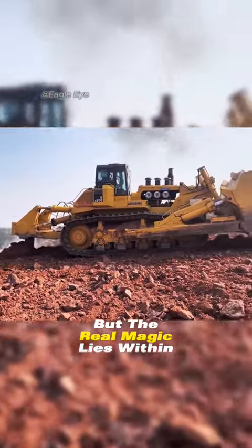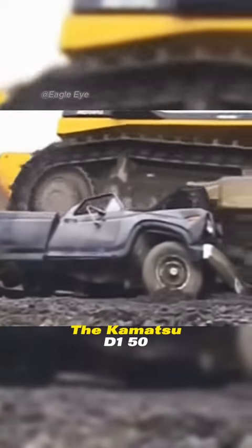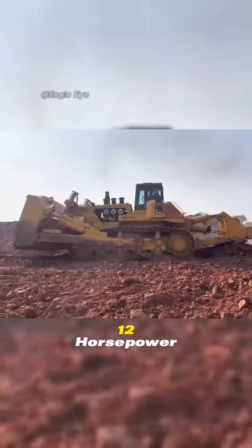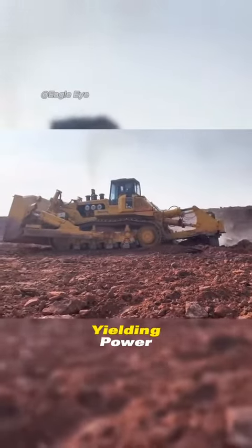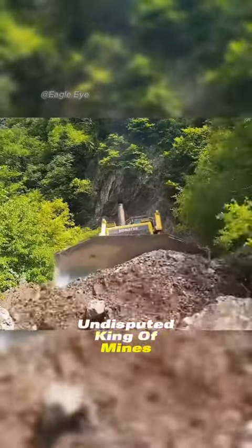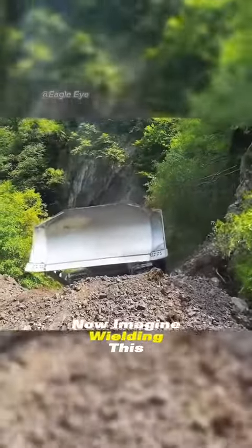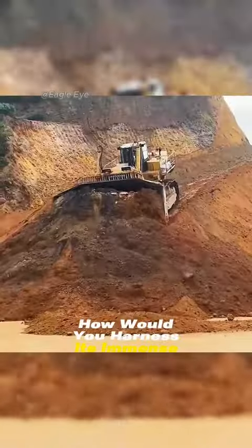But the real magic lies within its core — a roaring heart fueled by the Komatsu SD155A's 12-cylinder diesel engine, churning out an awe-inspiring 1,200 horsepower. With such brute force and unyielding power, it reigns supreme as the undisputed king of mines and construction sites alike. Imagine wielding this mechanical colossus. How would you harness its immense potential?